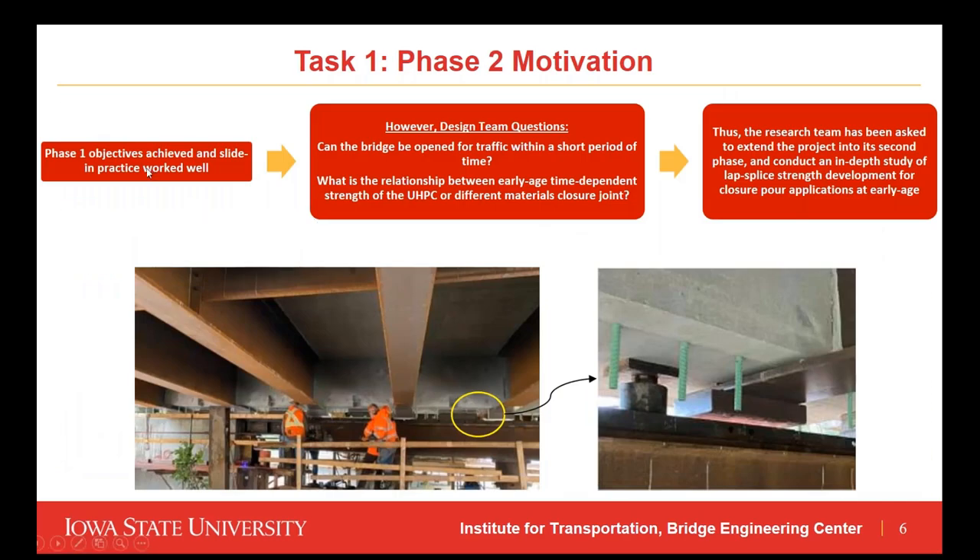For phase two motivation: although the phase one objectives were achieved and the sliding practice worked well, the research and design team had two remaining questions. First, can the bridge be opened for traffic within a short period of time? Second, what is the relationship between the early-age time-dependent strength of UHPC or different closure joint materials? Thus, the research team was asked by Iowa DOT to extend the project into a second phase and conduct an in-depth investigation of lap splice strength development for closure joint applications at early age.